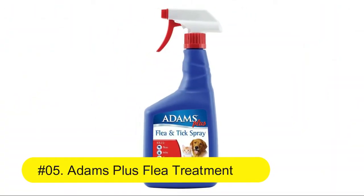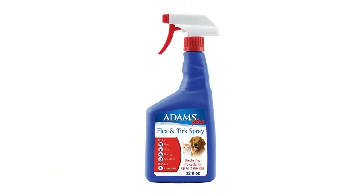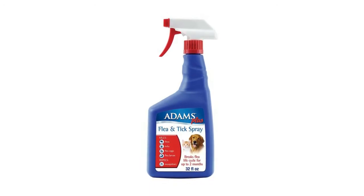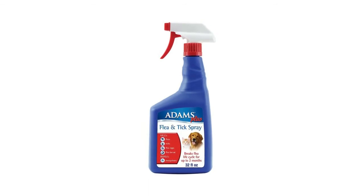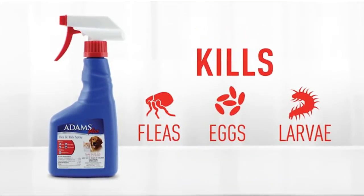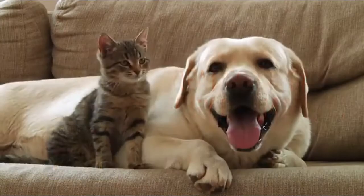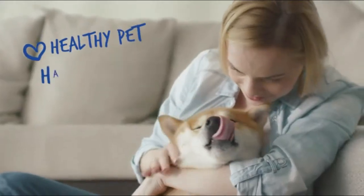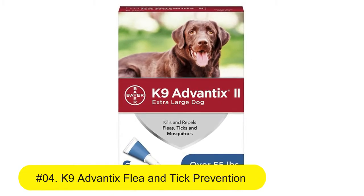Number five: Adams Plus Flea Treatment and Tick Spray for cats and dogs. Quick relief from biting fleas — kills adult fleas, flea eggs, flea larvae, ticks, and repels mosquitoes. Contains an insect growth regulator to kill and prevent flea development for up to two months. Kills deer ticks which may transmit Lyme disease. For use on dogs and puppies 10 weeks and older, and cats and kittens 12 weeks and older.